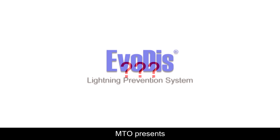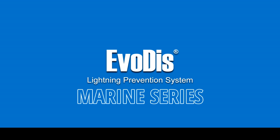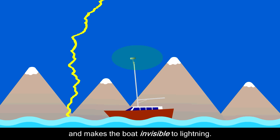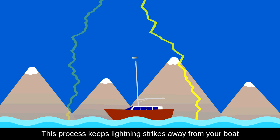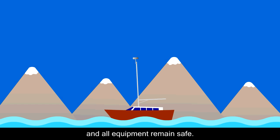MTO presents Evody's lightning prevention system to the marine industry. Evody's system dissipates the charge on the mast and makes your boat invisible to lightning. This process keeps lightning strikes away from your boat and all equipment remains safe.